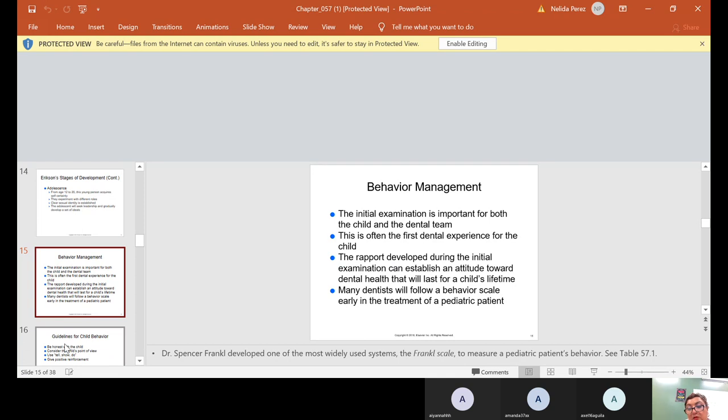The initial examination is important for both the child and the dental team, as this is often the first dental experience for the child. The rapport developed during the initial examination can establish an attitude toward dental health that will last a lifetime. Many dentists follow a behavior scale early in treatment — Dr. Spencer Frankel developed one of the most widely used systems, called the Frankel scale, to measure a pediatric patient's behavior. You'll find it in your textbook under Table 57-1.